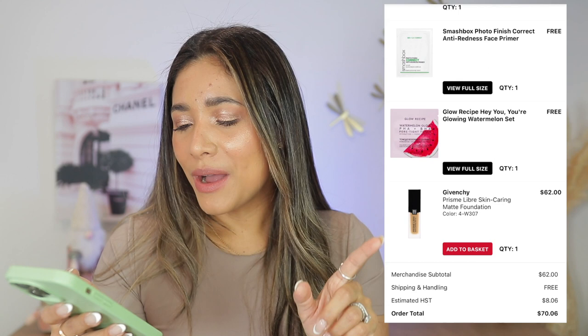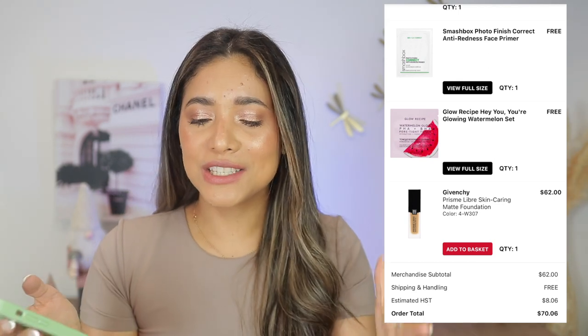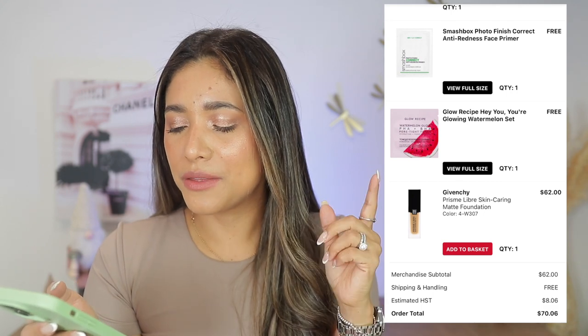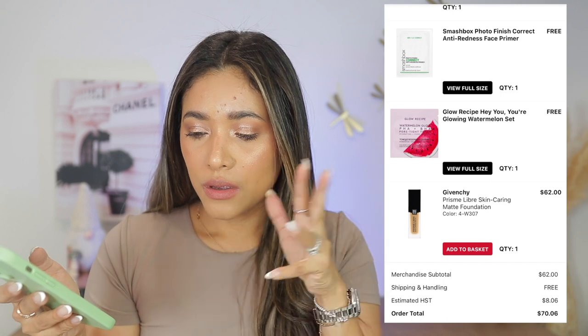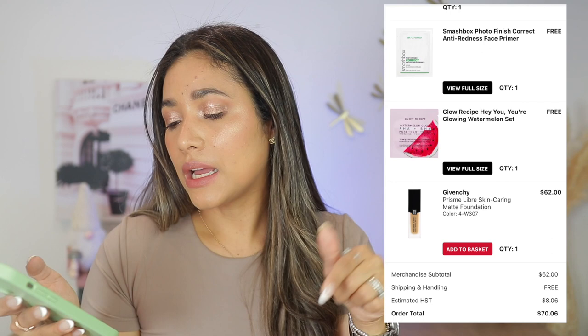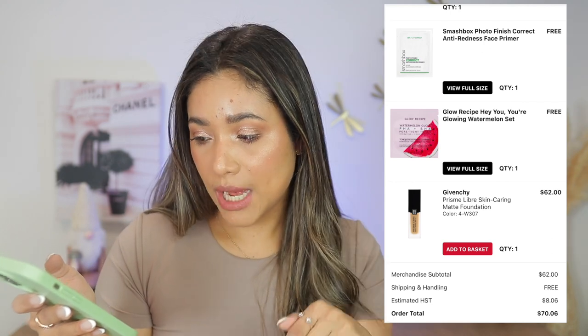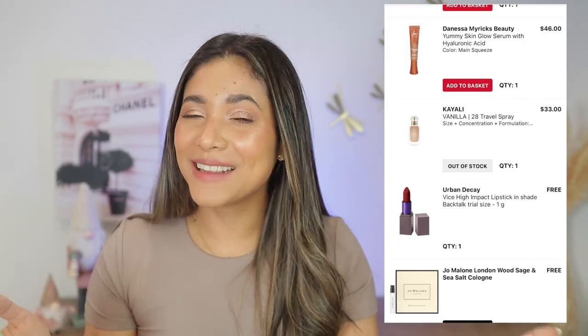March 4th — I bought the Prisme Libre by Givenchy foundation, and I love it. Such a great foundation — I have shade 307, though I went back and changed it. I'll leave my current shade in the description below. It's a beautiful, natural-looking foundation that lasts. One of my faves.